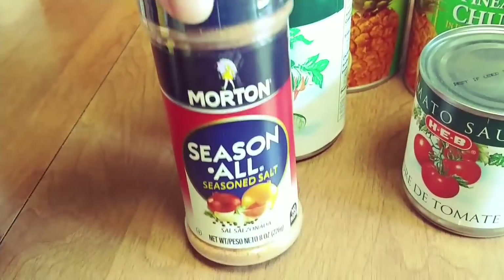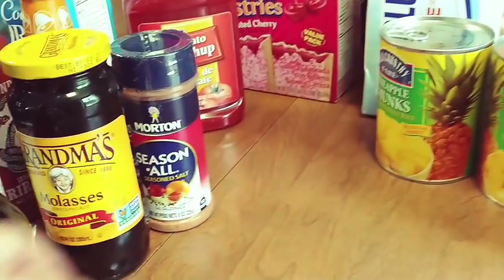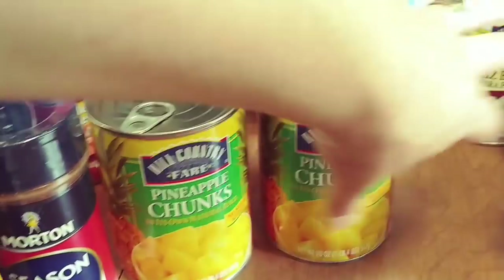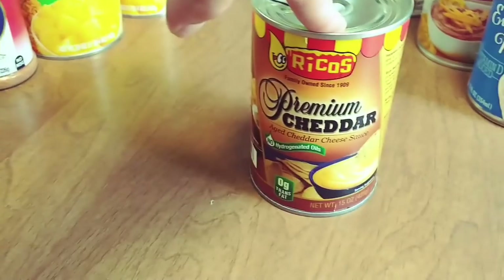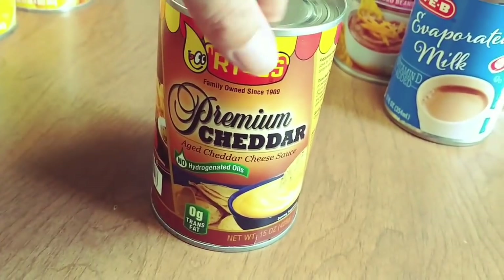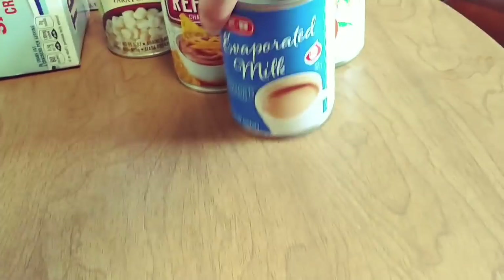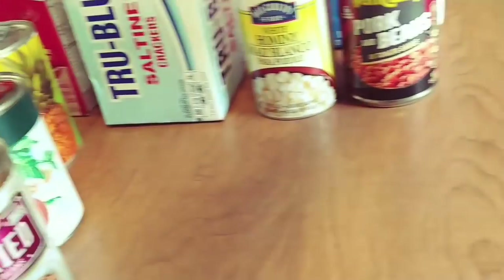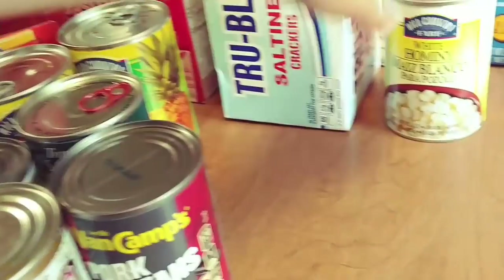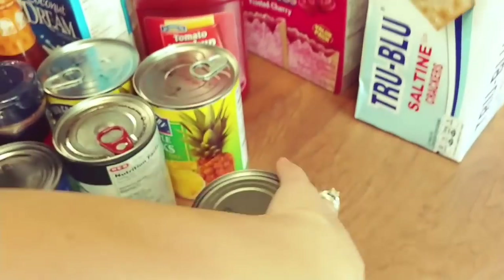Got some molasses, seasoned salt, ketchup, two cans of tomato sauce, two cans of pineapple for smoothies, some of this cheddar cheese sauce that we use to make nachos — we're going to be using it for a recipe that's coming up soon. More evaporated milk, more tomato sauce and refried beans, pork and beans, and some white hominy.